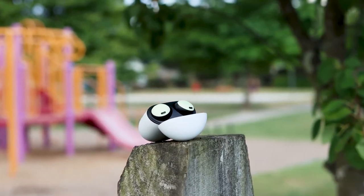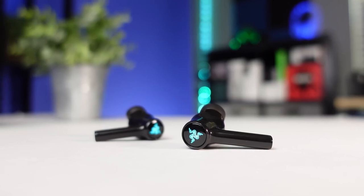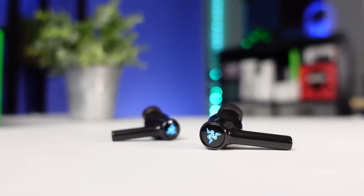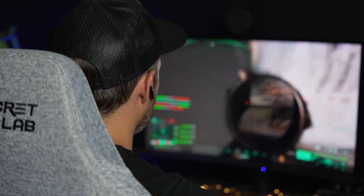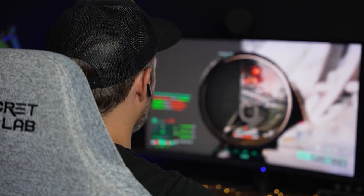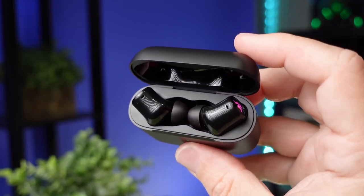Gaming earbuds are a godsend for anyone who finds full-sized headsets uncomfortable or difficult to use. With an in-ear design, earbuds offer a secure fit to keep them in place even while you're out and about. Earbuds are also an excellent option for anyone who prefers mobile or VR gaming, since they're easier to store during travel and convenient to integrate into your VR setup.